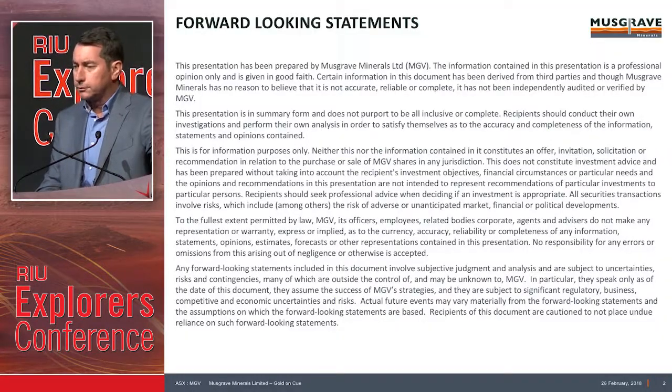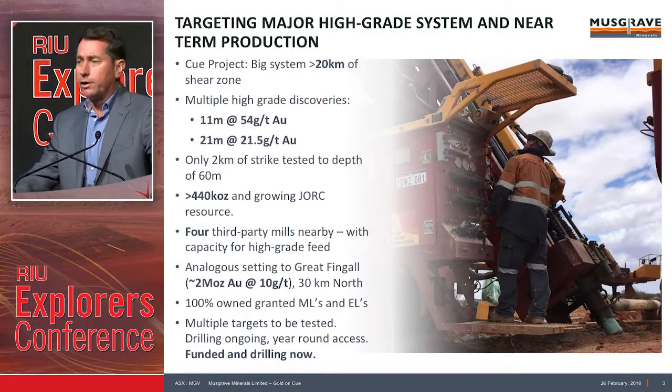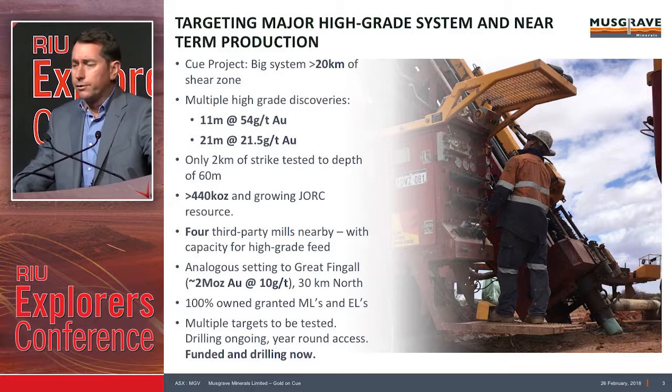Forward-looking statements. We're really targeting a major high-grade gold system with near-term production. We're talking about the Kew district — a 20-kilometre-long shear zone. We've had multiple high-grade discoveries, multiple high-grade intersections: 11 at 54, 21 at 21. We've only had about 2 kilometres of that 20-kilometre strike tested, so about 10% tested to roughly 60 metres depth. We've got a resource base of 440,000 ounces currently, and we're growing that.